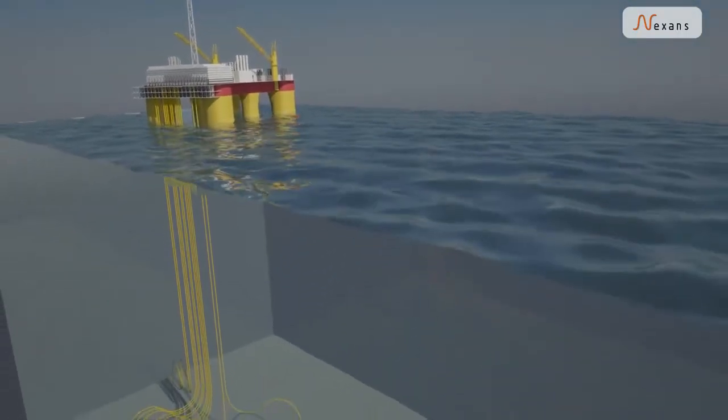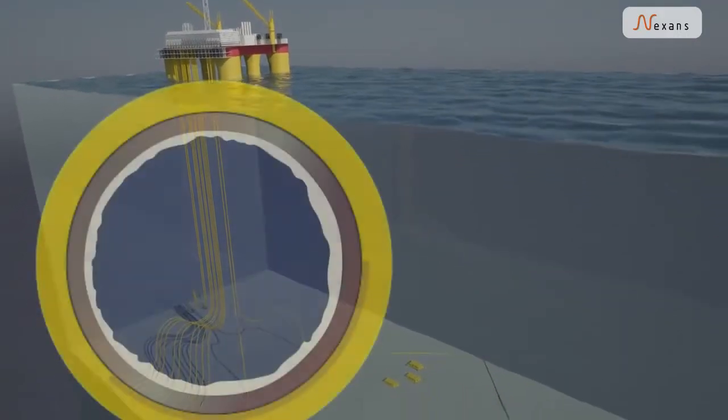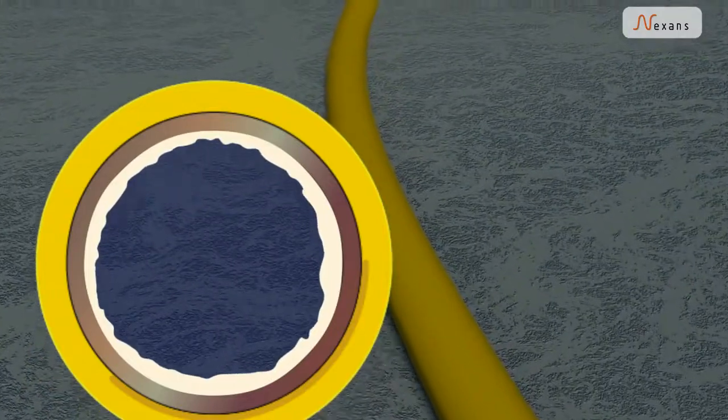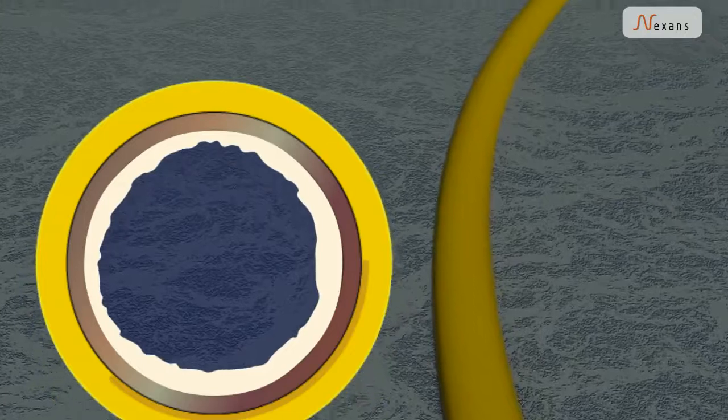Oil does not freeze. But as temperatures drop, wax and hydrates start to clog up inside the pipelines. Traditionally, avoiding this requires vast amounts of chemicals and pressure evacuation.